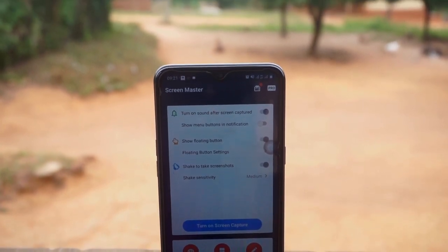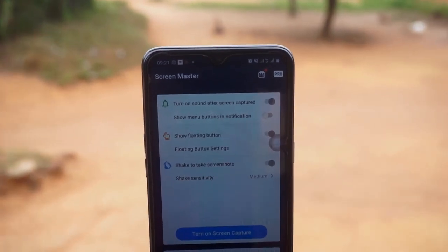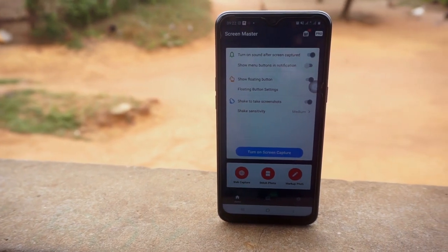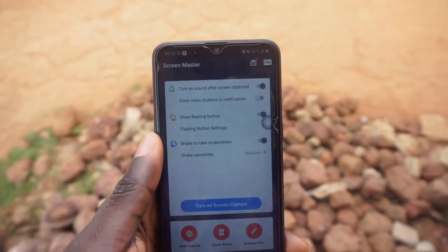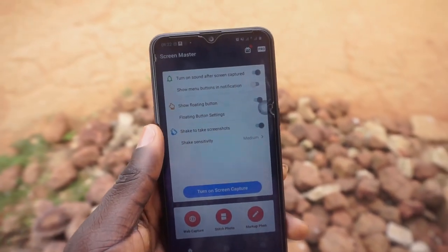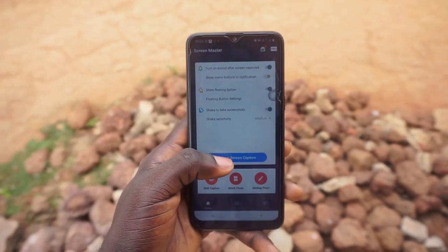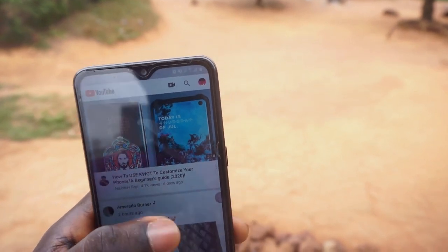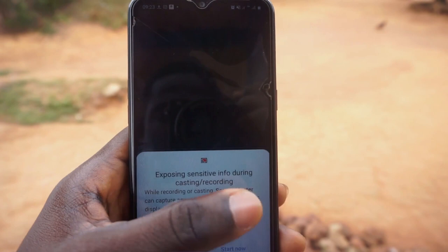Next on the list we have Screen Master. This is basically a screen recording and screen capturing app, but it goes beyond what you'd expect. Like any other screen capturing app, you can use it to take screenshots and all the usual things, but it has a unique feature of stitching lots of screenshots together. For instance, in YouTube, you want to capture the screen but not in video form.